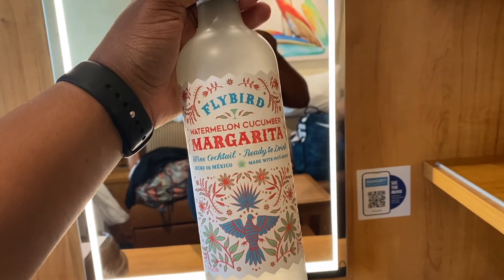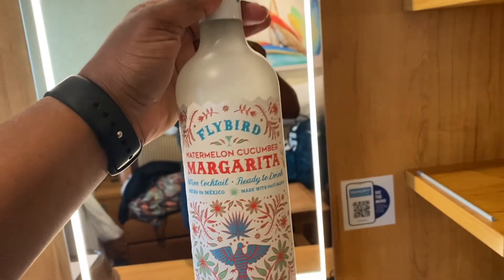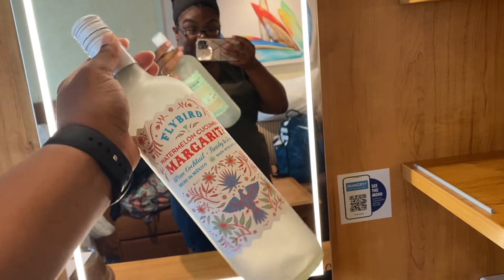This doesn't have anything to do with the room tour, but you are able to bring wine and cocktails on the ship — we brought these as our wine, so there you go! Also, I just wanted to show you guys that there is room underneath the beds so that you can store your luggage. Just wanted to show you guys that really quick. Bye bye!